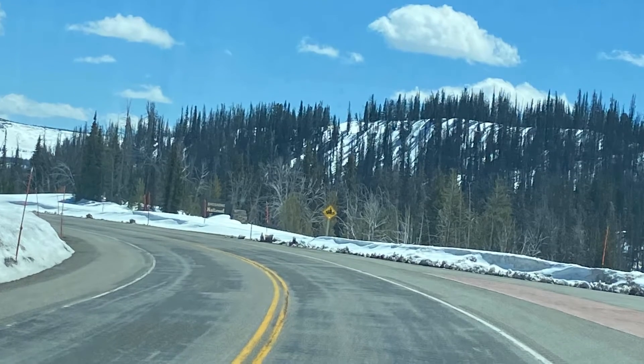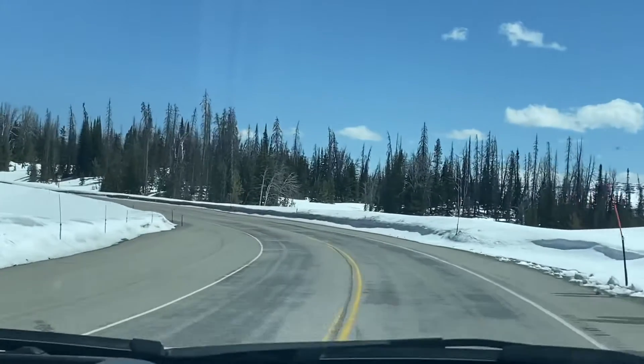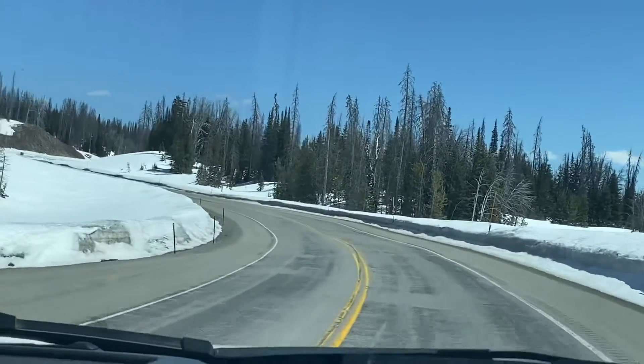Back on Togwotee Pass and the Continental Divide, 9,658 feet. Still snow, but at least it's not on the road.